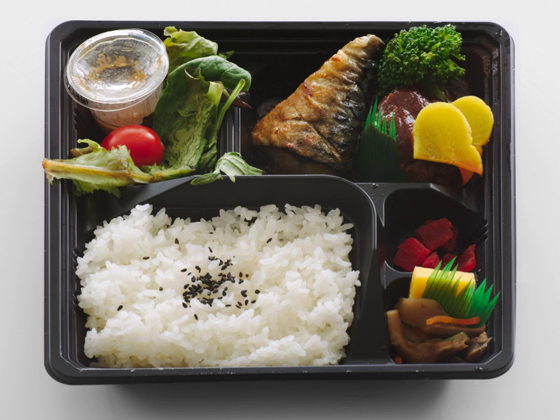Bentos can be elaborately arranged in a style called 'kierabin'. Kierabin are typically decorated to look like popular characters from Japanese animation, comic books, manga, or video games. Another popular bento style is 'okaki-ben', or 'picture bento'. This is decorated to look like people, animals, buildings and monuments, or items such as flowers and plants.